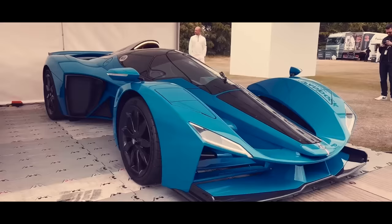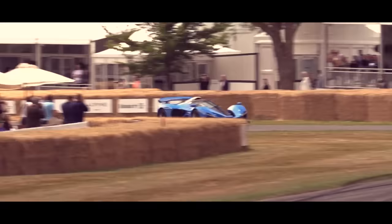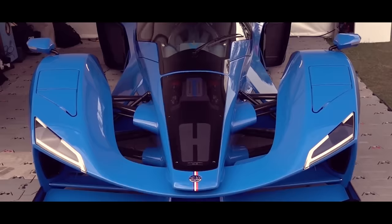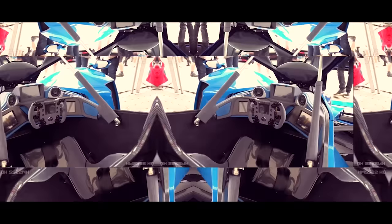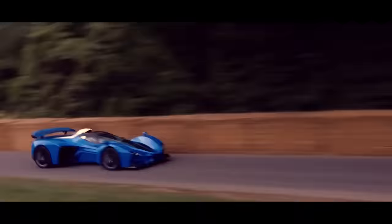Step inside the Delage D12 and it's like slipping into a Formula One racer's cockpit — a solo adventure, with a racing wheel adorned with more buttons than you can count. While the interior boasts top-notch materials, this car is all about being the closest thing to a road-legal F1 car. It's lightweight and focused, with just enough luxurious features — like an ultra-luxurious sound system and AC — to keep you comfortable. After all, going from 0 to 60 in 2.6 seconds and reaching a max speed of 224 miles per hour requires some luxury cutbacks.